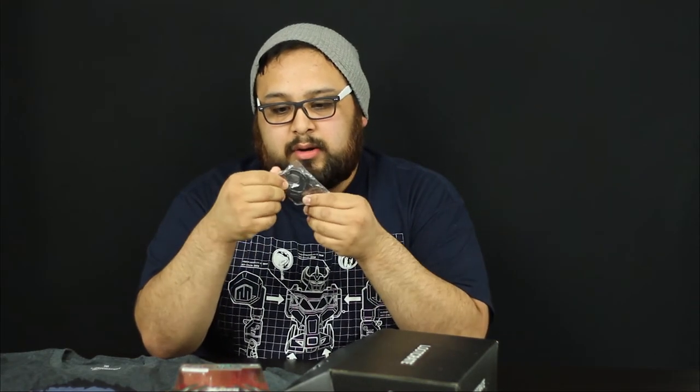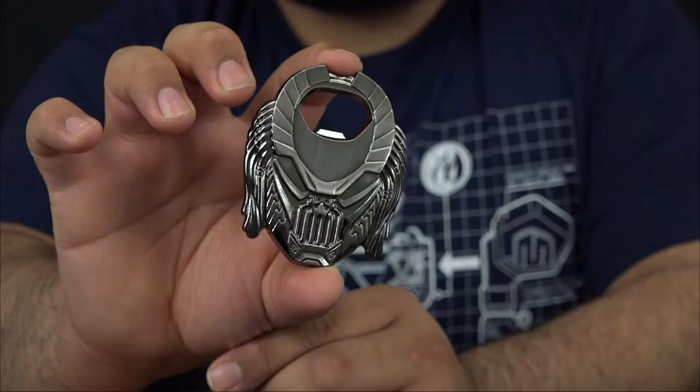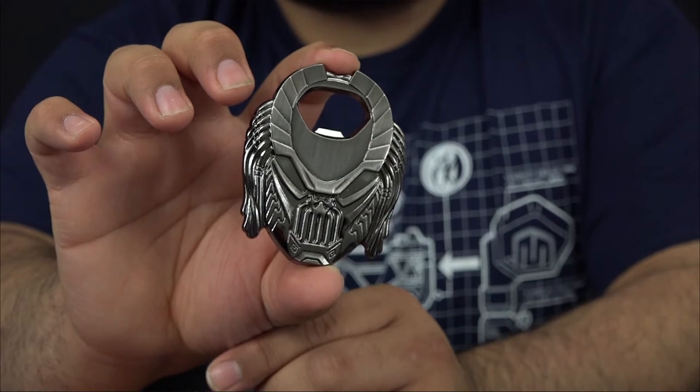This is a Predator bottle opener, I believe. That's nice, it's also metal. That's pretty cool. I wish it was attached to a keychain because I don't know when I'm actually going to have this just on me — it'll probably sit in my room.